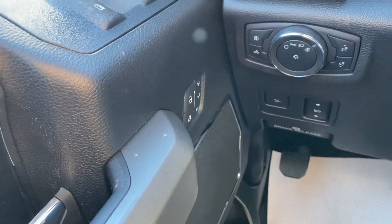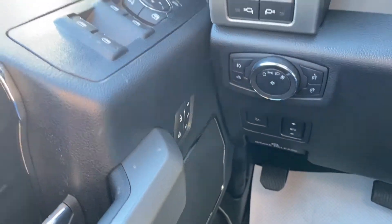You've got memory seats as well, and the pedals move. You've got tow mirrors, power windows, and power locks.